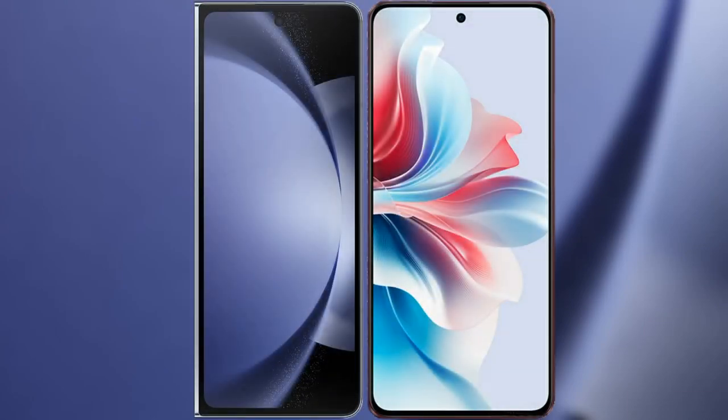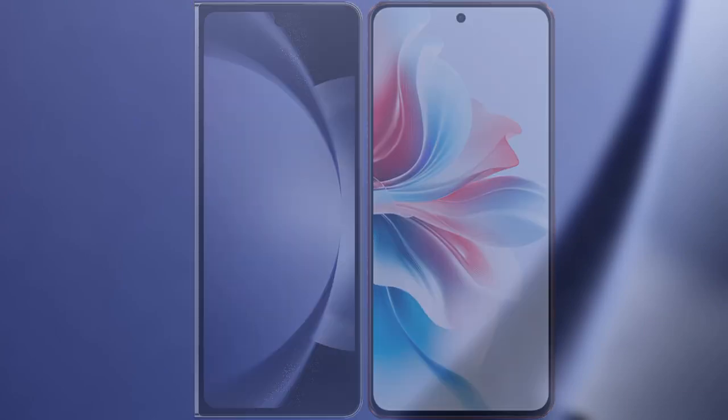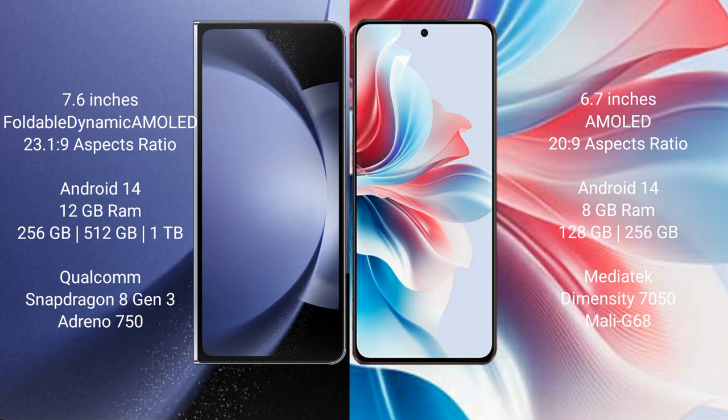I will compare the new Samsung Galaxy Z Fold 6 with Oppo F25 Pro. Samsung Galaxy Z Fold 6 comes with a 7.6-inch foldable dynamic AMOLED display with an aspect ratio of 23.1:9. Oppo F25 Pro has a 6.7-inch AMOLED display with an aspect ratio of 20:9.